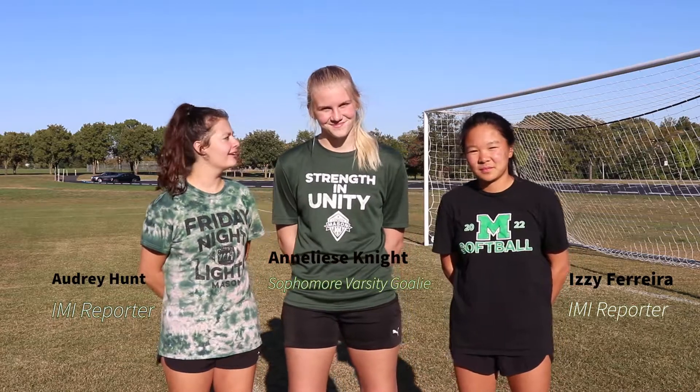Hi, I'm Izzy Fair. I'm Audrey Hunt and today we're here with varsity soccer player Annalise Knight. Annalise, thank you for coming out today. Of course. Izzy and I both play softball and our position is catcher. So today we'll be testing our skills to see what it takes to be a soccer goalie.